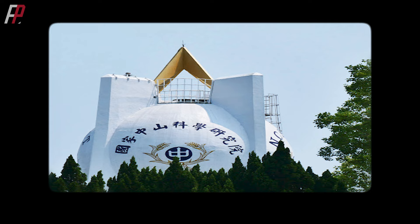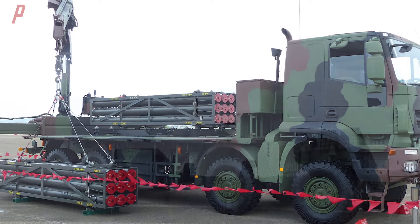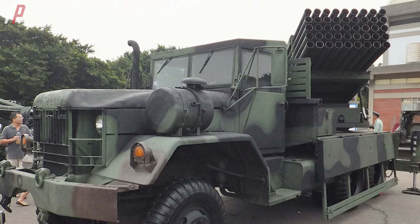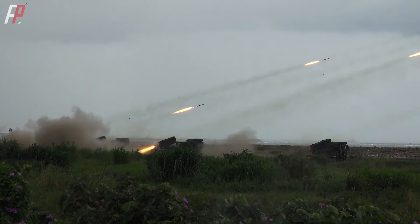The Thunderbolt 2000 was developed by the National Chungshan Institute of Science and Technology. It incorporates various mainstream rocket artillery design schemes from around the world. It is a modern multi-barrel rocket artillery system designed to replace the obsolete Kung Fong 6 117mm multi-barrel rocket artillery, first tested during the Hong Kong exercise in April 2001.